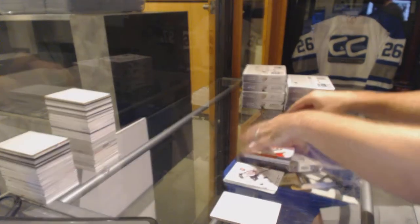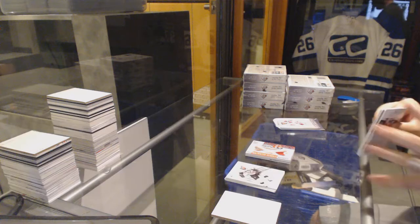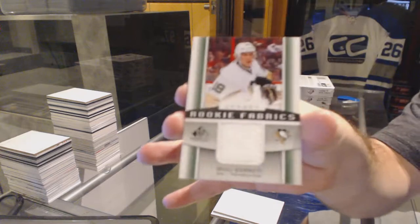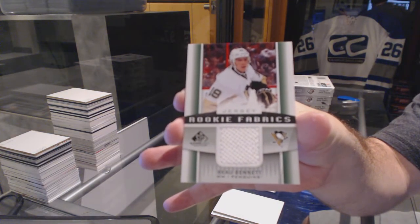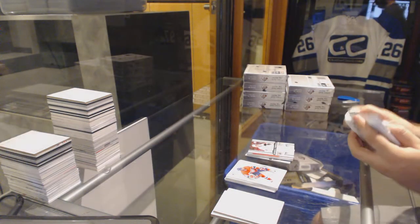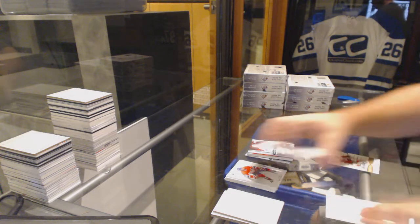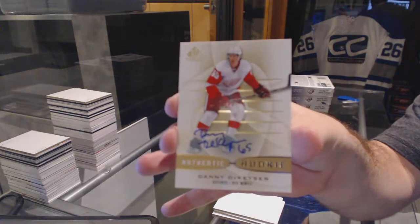Quite, you're going to have to keep the count for me. We've got a rookie fabrics jersey for the Penguins, Bo Bennett. And we've got for the Red Wings an authentic rookie auto — Danny DeKaiser.